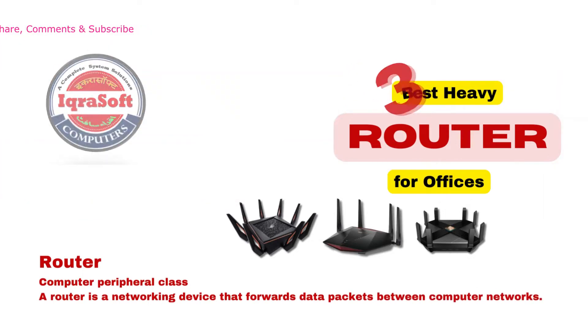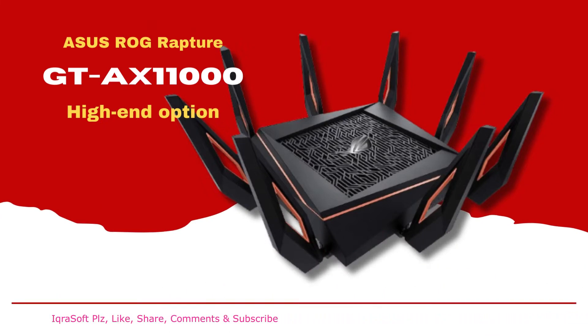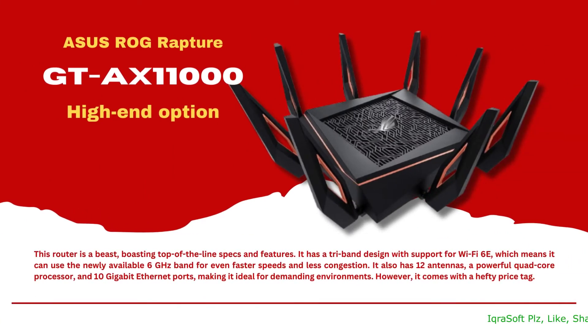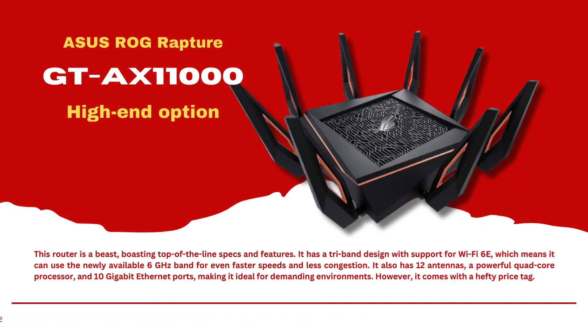Best Heavy Router for Offices — Asus ROG Rapture GTX 11000 (High-End Option). This router is a beast, boasting top-of-the-line specs and features. It has a tri-band design with support for Wi-Fi 6E, which means it can use the newly available 6GHz band for even faster speeds and less congestion. It also has 12 antennas, a powerful quad-core processor, and 10 gigabit Ethernet ports, making it ideal for demanding environments. However, it comes with a hefty price tag.